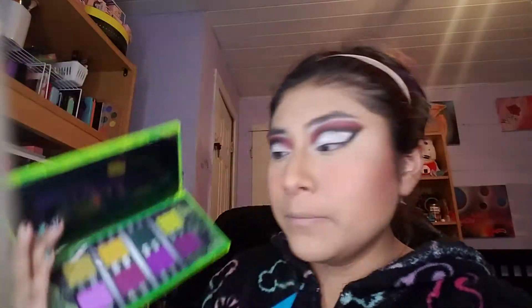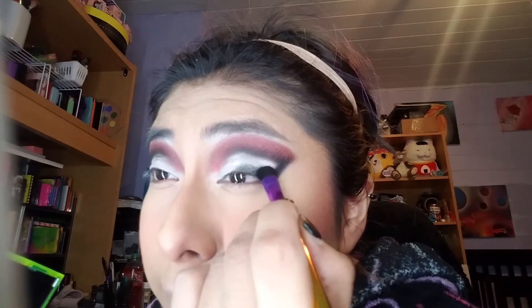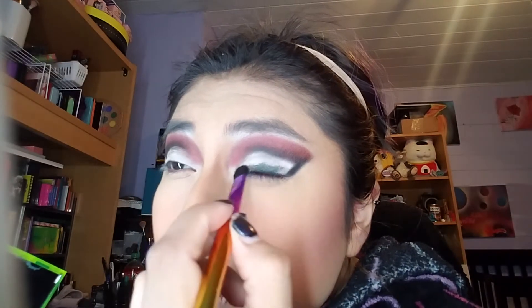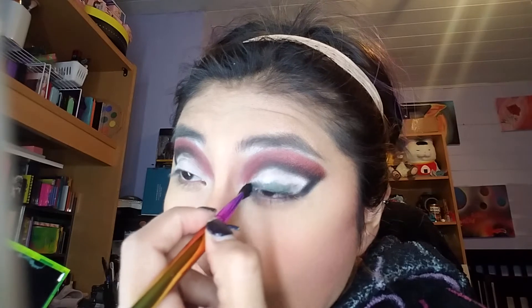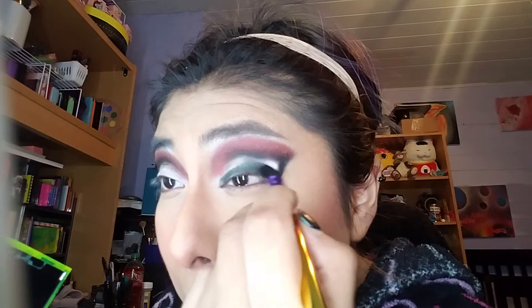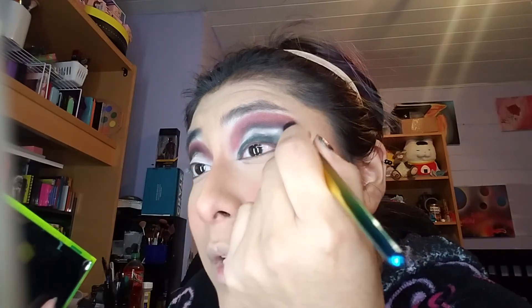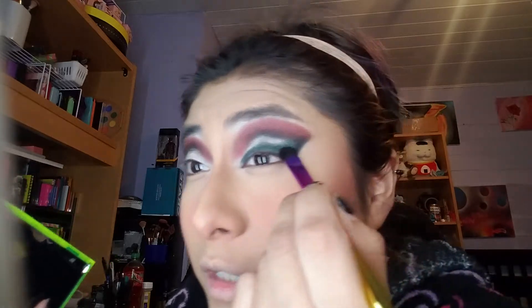Same brush, wipe it off. I have the hiccups now on top of everything. We're going to take that green and I'm going to bring it across this lash line right here — just like that. Oops, too far. And I do want to just keep it like this.